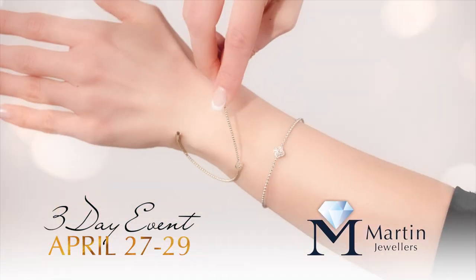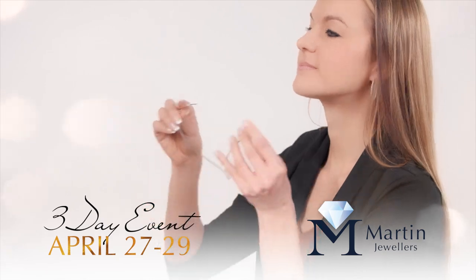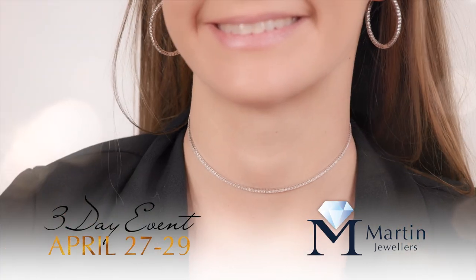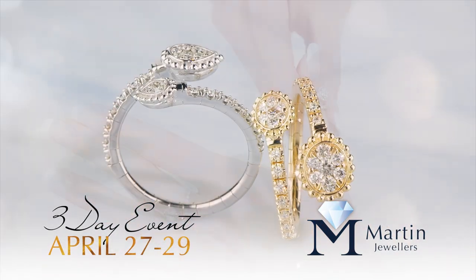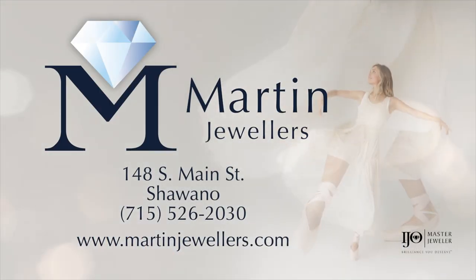These bracelets, rings, and earrings can spring and stretch for the perfect fit and a unique look. With sweeping style and sparkle, flexible jewelry will turn your lips into a smile. See the performance for yourself at Martin Jewelers.